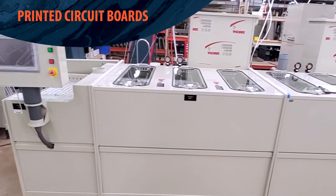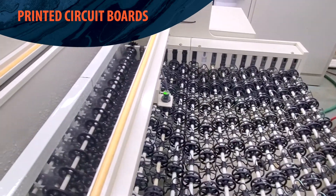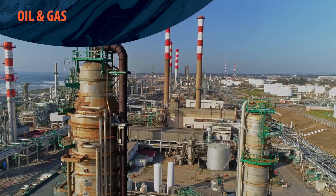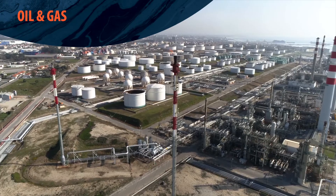In printed circuit board manufacturing, Finish Thompson pumps provide pressure and flow to spray nozzles used in etching and rinsing, and ensure the flow and pressure needed to keep solutions clean. In the oil and gas industry, they pump concentrated sulfuric acid in acid washing towers in refineries.